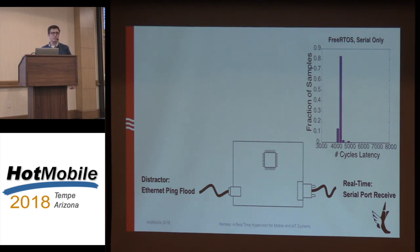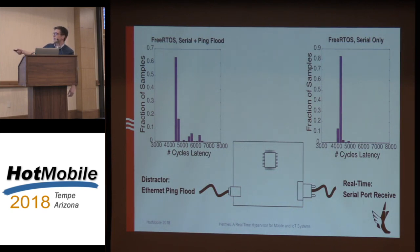When we introduce the distractor task running in parallel, that clustering goes away and we start getting a tail of additional latency caused by the Ethernet ping flood. That's really bad because this could cause us to miss a deadline. If one of these things is deployed in the wild, you're probably not going to run the Ethernet ping flood in the lab — you'll deploy it, start getting high Ethernet traffic, the thing will fail, and you won't have any idea what happened. Intermittent failures are really hard to trace down.